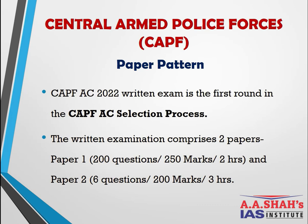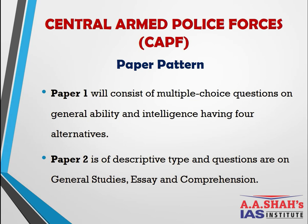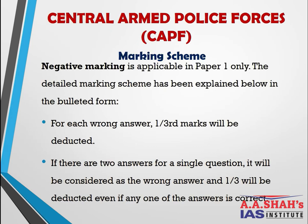For the CAPF paper pattern: Paper 1 has 200 questions for 250 marks in two hours, covering General Ability and Intelligence with four alternatives per question. Paper 2 has six questions for 200 marks in three hours, covering Essay, Comprehension, and General Studies. Negative marking applies only in Paper 1 — one-third marks are deducted for a wrong answer. If two answers are marked for a single question, it is treated as wrong and one-third is deducted even if one answer is correct.